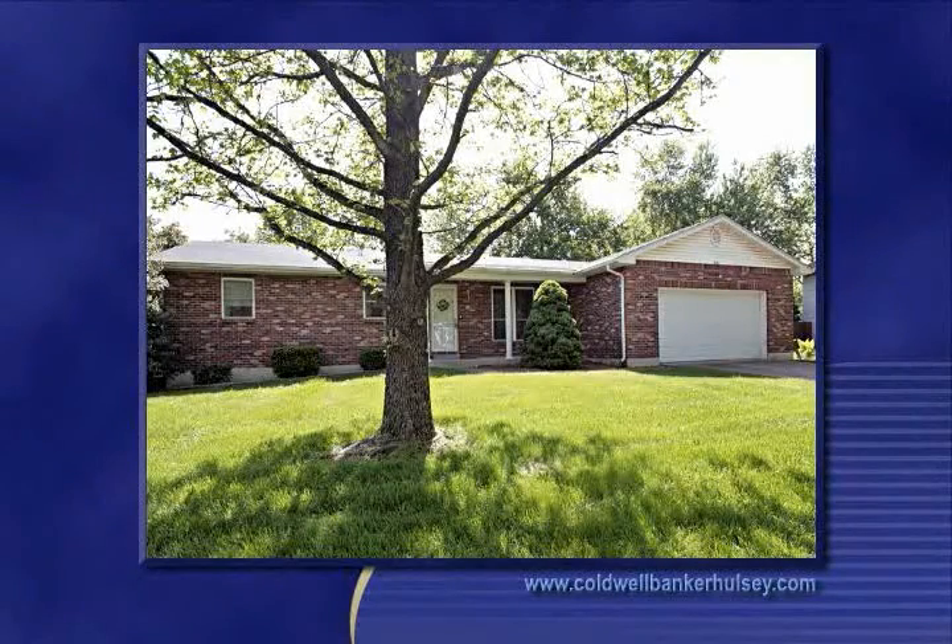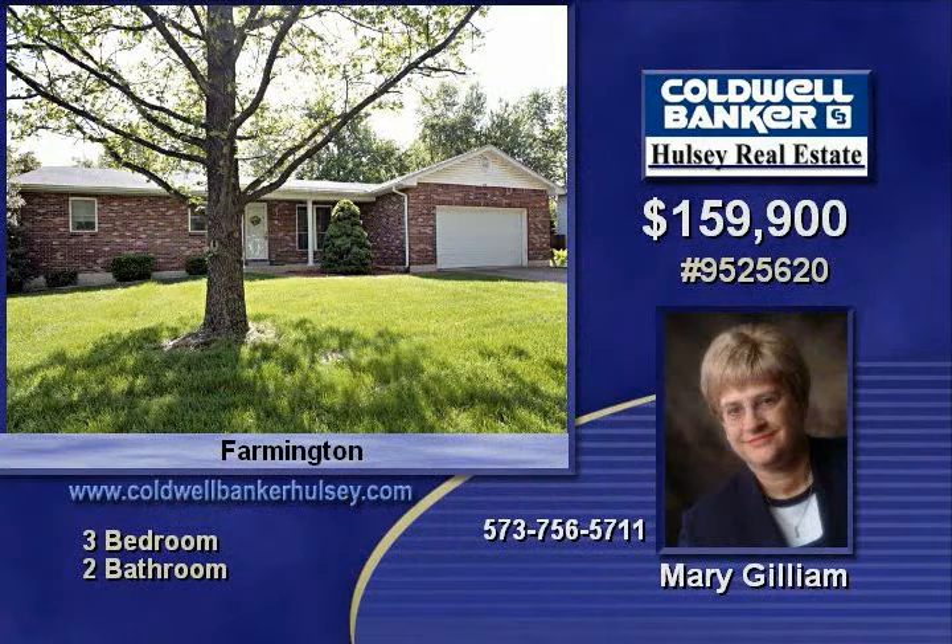Here's a three-bedroom, two-bath home you won't want to miss. Take a look at this full brick ranch situated on a corner lot in Farmington.